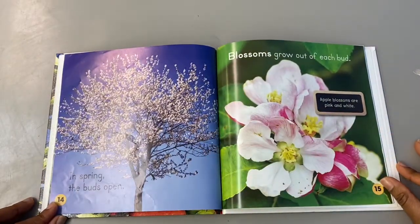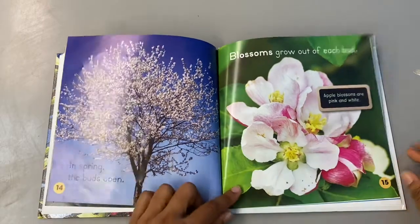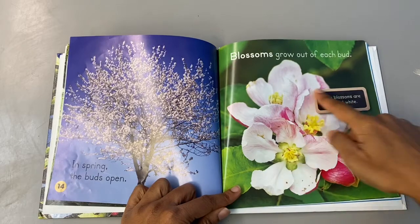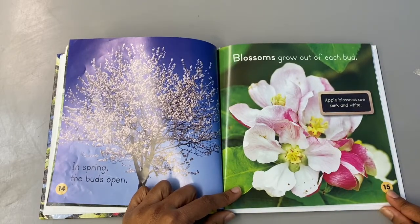In spring the buds open. Blossoms grow out of each bud. Look at the blossoms here — they look like flowers, right? What colors do you notice in those blossoms? Pink and white.